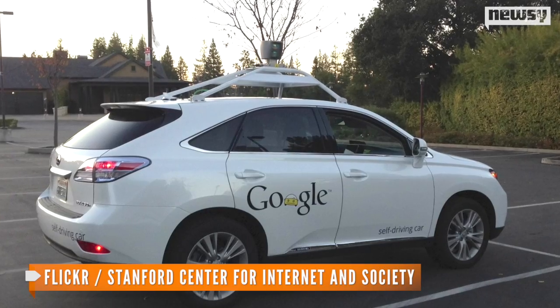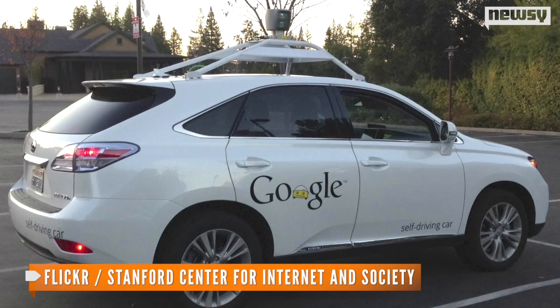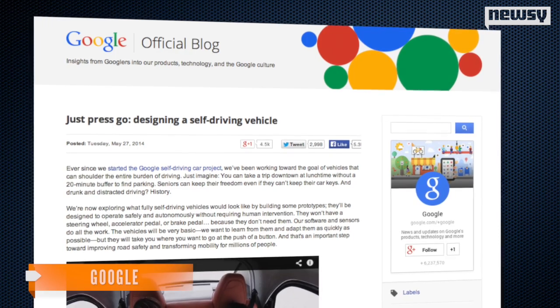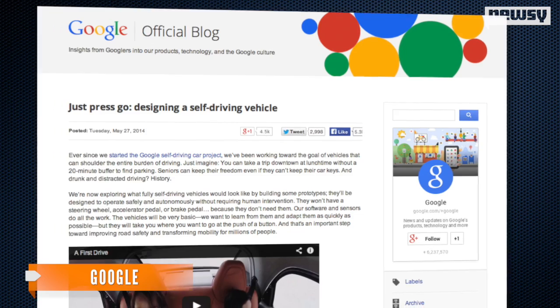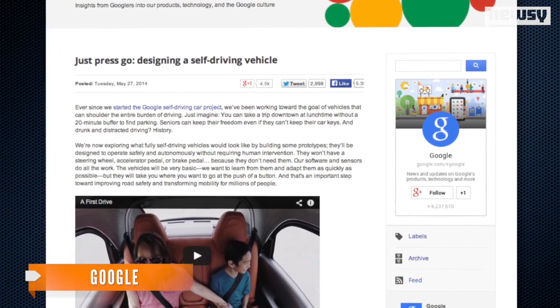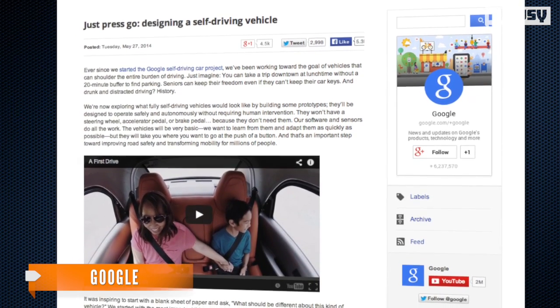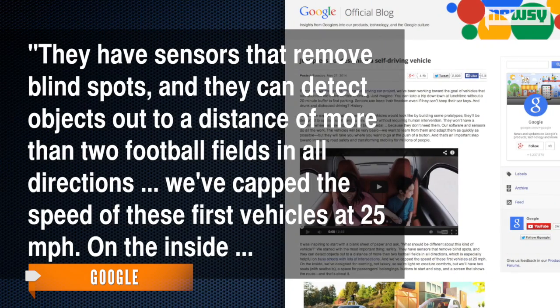That was Google's new prototype self-driving car — a friendly, cartoonish version of the autonomous Lexus of yesteryear. The company says it has removed all the controls we've come to expect in a vehicle. Inside, you'll find two buttons: one to make it go and one to make it stop in an emergency. They have sensors that remove blind spots, and they can detect objects out to a distance of more than two football fields in all directions.